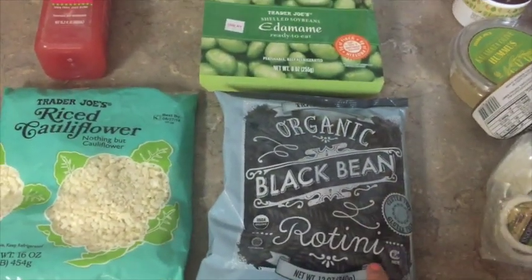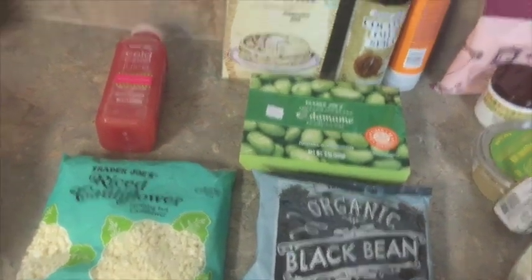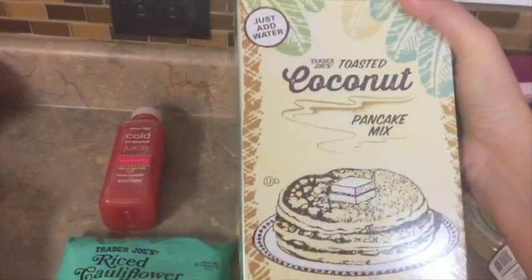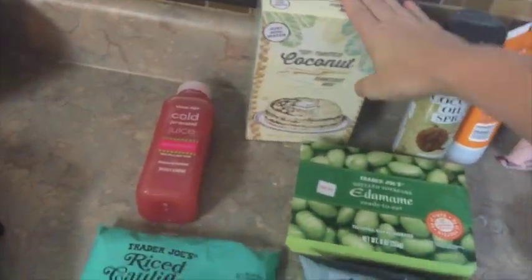Organic black bean pasta — again, another way to get more protein in, so we'll see how this tastes. This was recommended by some of you on Facebook: the toasted coconut pancake mix. Oh my goodness, just the thought of that sounds delicious!